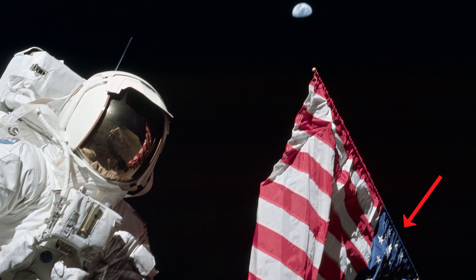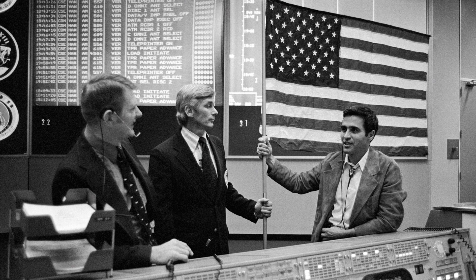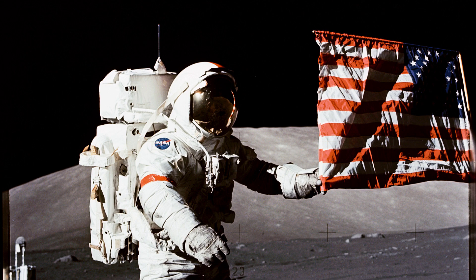The Apollo 17 flag planted by Gene Cernan had already been to the Moon. It was carried to the lunar surface and back on Apollo 11 before being hung on the wall of mission control. To replace the flag in the office, a separate flag was taken to the Moon during Apollo 17 and returned to the wall of mission control.